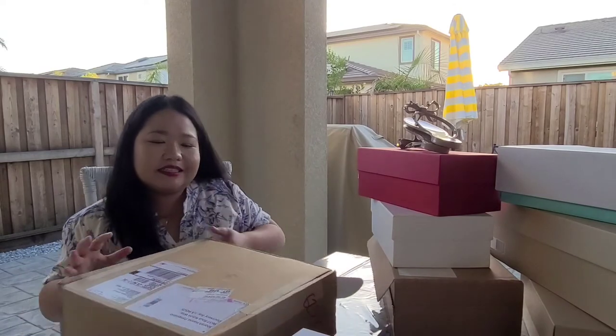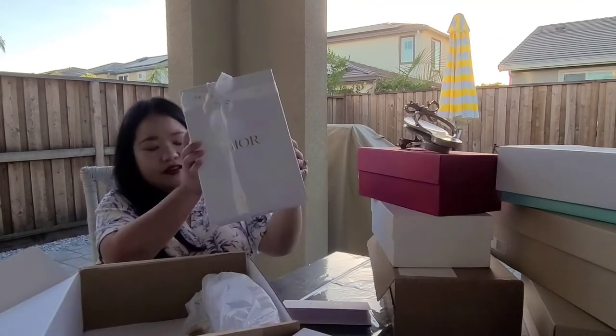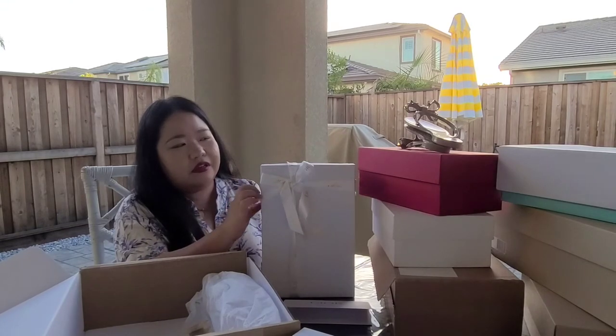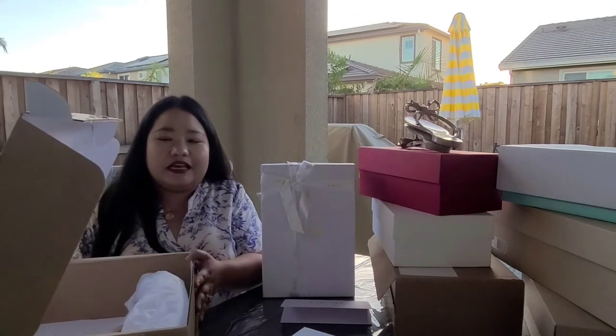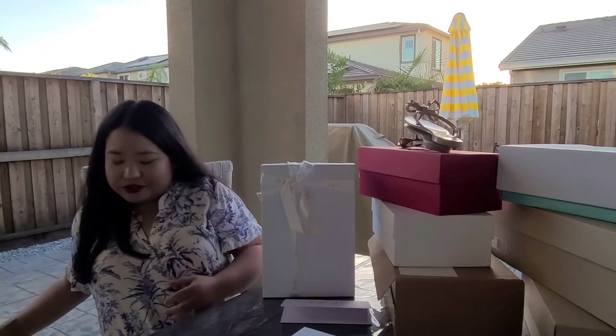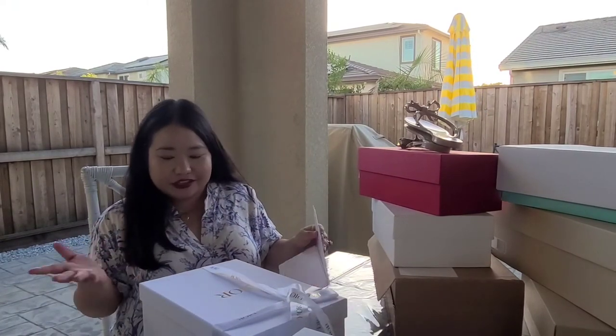And last but not least, saving the best for last — yes, Christian Dior. Can you guess what this would look like? I got this in April. I took the plunge because I really, really, really love it and I really wanted it. At the time we had extra money, so I got it. Oh, I'm so excited for this. I haven't used it — as you can see, it's still in the box.